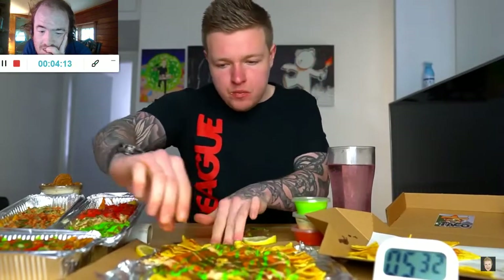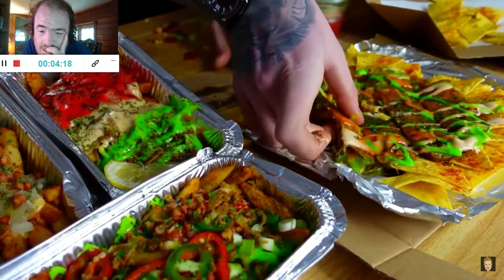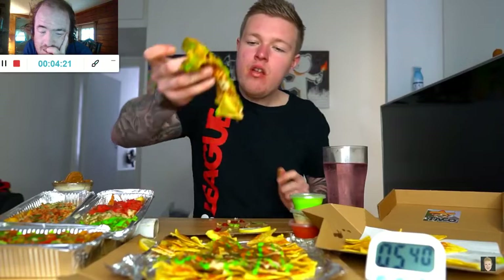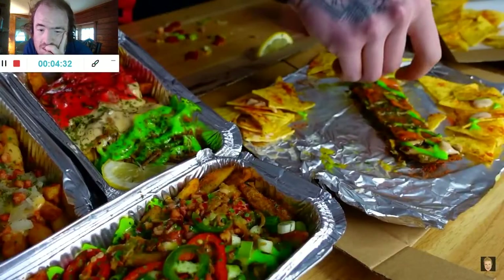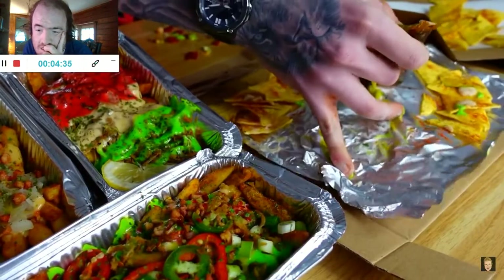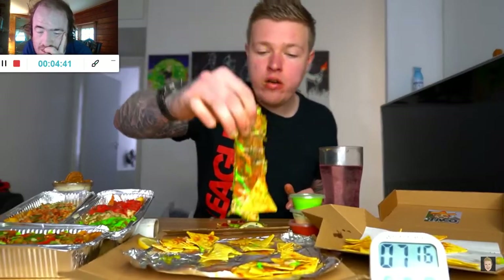Now we're going to do my favourite thing — the quesadilla sticks. Basically it's a quesadilla cut into sticks with lots and lots of cheese. The flavours, the textures — everything just works so well together. Just look at that cheesy goodness. Hands down the best thing on the menu.